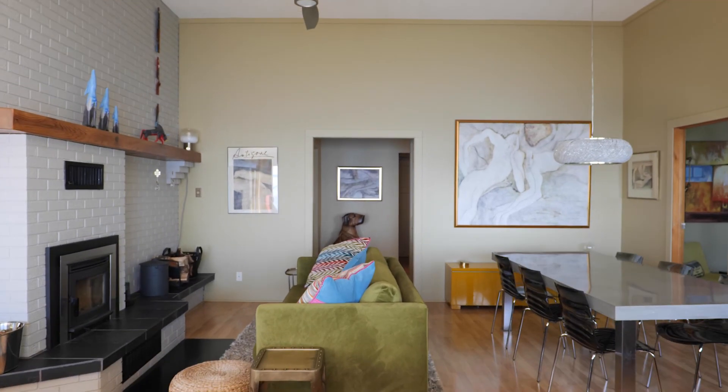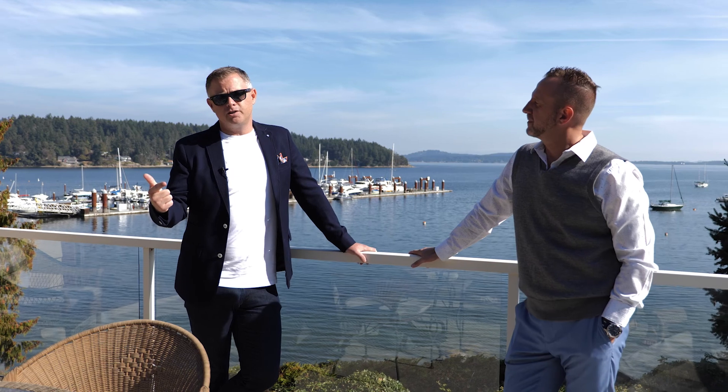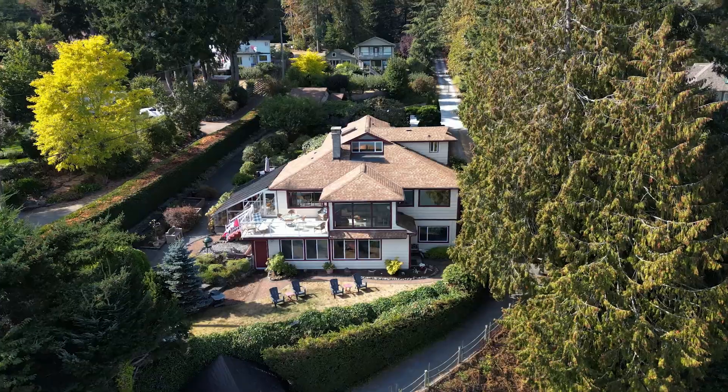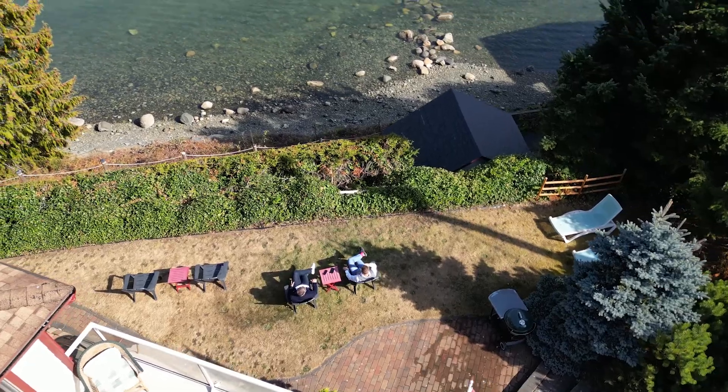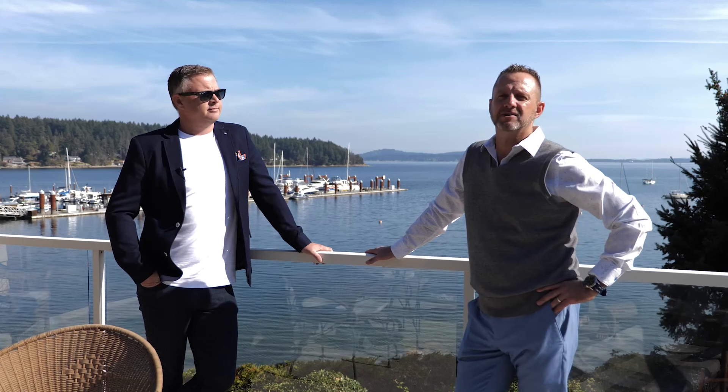The house has seen significant updates through the years. If you are in the market for something that's an Airbnb, can bring you some revenue, but you ultimately want Mill Bay West Coast oceanfront living, this is your chance to own this unique opportunity. And you're going to be pretty close to my house.